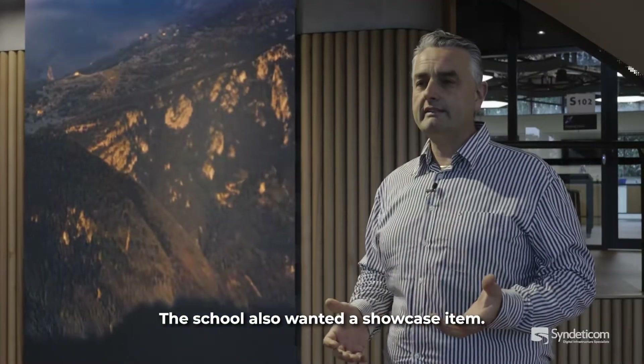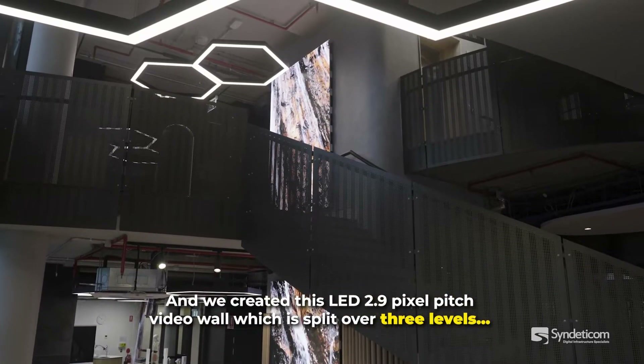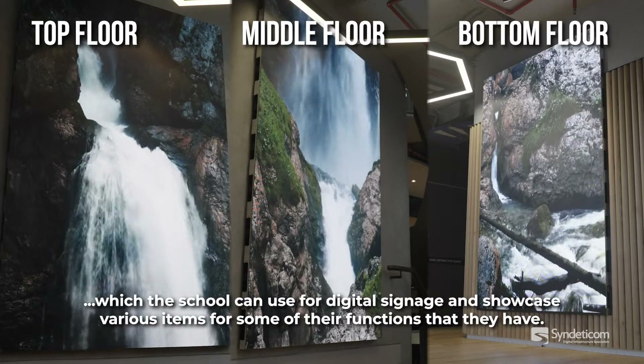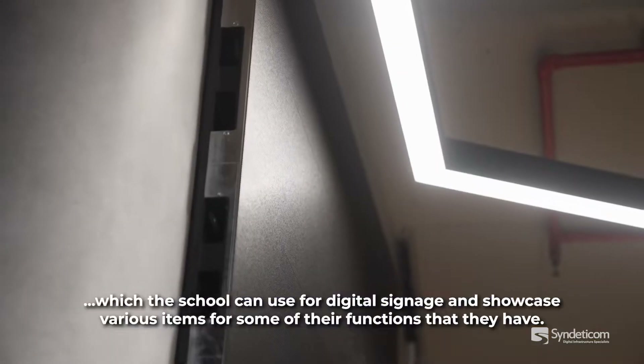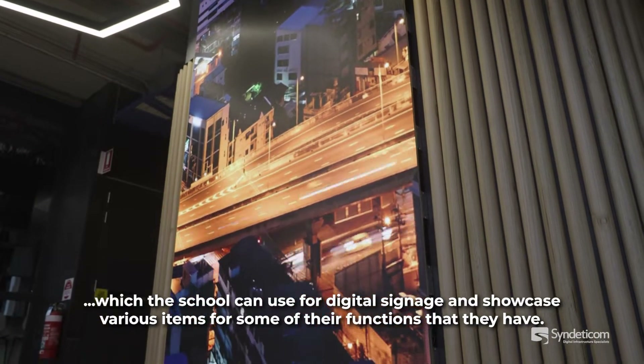The school also wanted a showcase item, and we created this LED 2.9 pixel pitch video wall which is split over three levels, which the school can use for digital signage and to showcase various items for some of their functions.